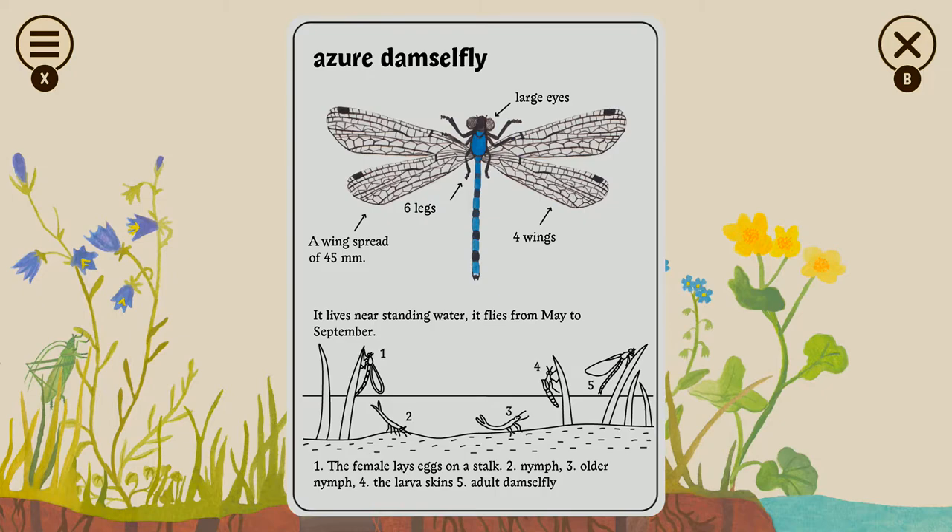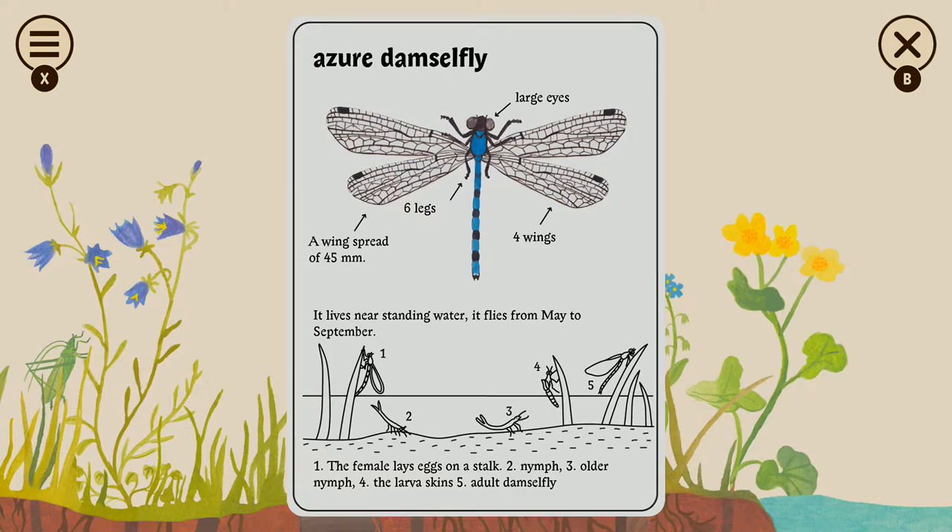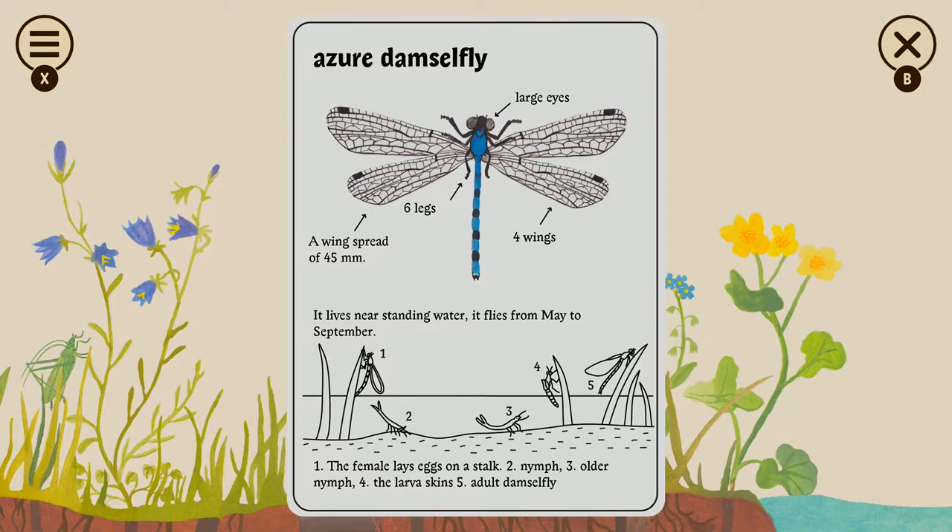The same kind of nature documentaries — the ones produced by the same people as the ones we watched as kids. There are still nature documentaries like that now, and they're not sensationalized. Damselflies live underwater.